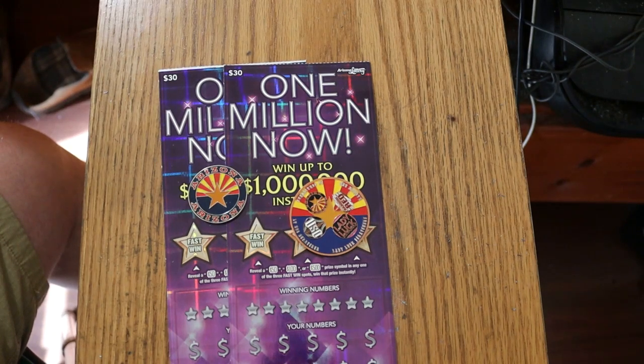What's up YouTube? AZ Scratchers here with another little scratching session and I'm back with a big boy ticket I haven't done in a long time. This is the Arizona Lottery's 1 Million Now $30 ticket.